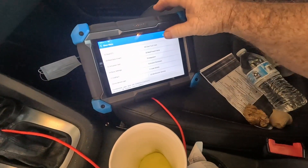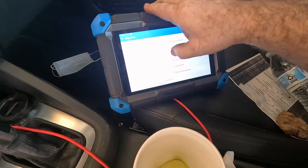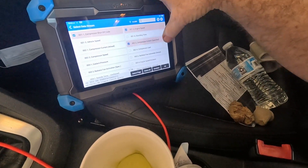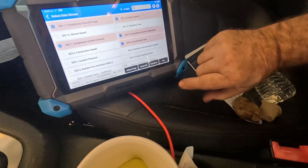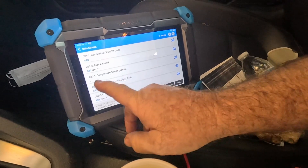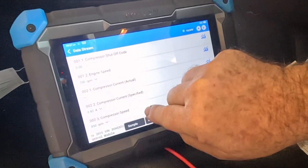I cleared the DTCs out of the climate control module to see if that would change anything. The pressures still look real sketchy out there. Let's look at actuation tests — compressor shutoff code, engine speed, compressor load, compressor current actual and specified. That's a big indicator. Compressor shutoff code: 0. Engine speed. Compressor current actual: 0. Specified: 0.82, actual: 0. So it thinks it has a broken wire. But it does do something — compressor speed shows it sees the compressor is turning.